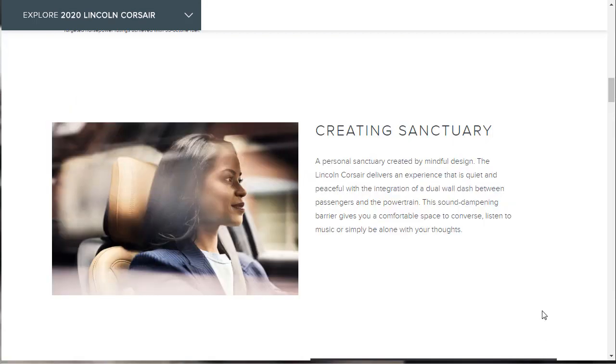And then again, going into this sanctuary concept — that follows right along with the quiet, frictionless suspension, because you've got to have a good suspension to make it quiet in the cabin. They're also telling us that there's a dual-wall dash between passengers and the powertrain. This sound-dampening barrier gives you a comfortable space to converse, listen to music, or simply be alone with your thoughts. They're putting a great effort into making it very quiet in that cabin, like a high-end luxury vehicle is expected to be.